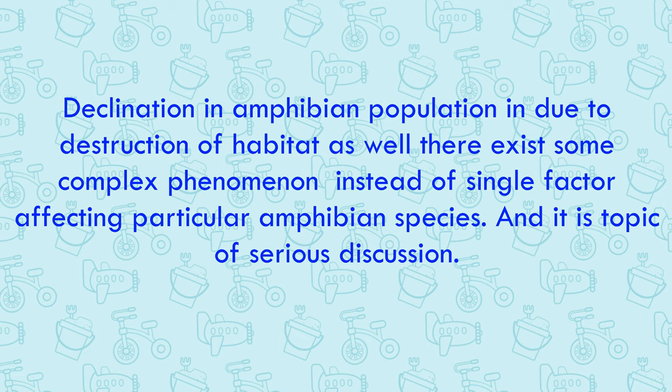Significant decline has been found in amphibian populations. The decline is mainly due to habitat destruction and modification. Amphibian declines are thus perceived to be one of the most critical threats to global diversity. However, extinction of these amphibians is poorly understood and is a topic of ongoing discussion.